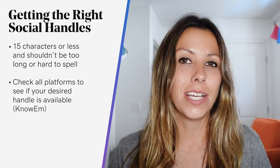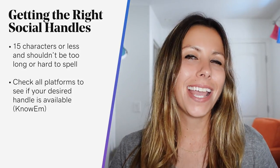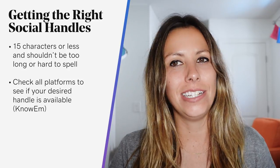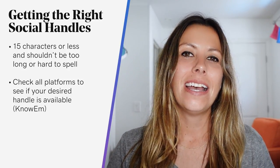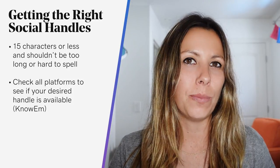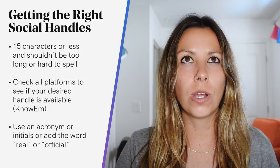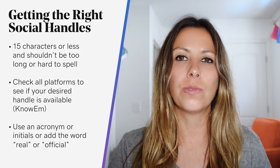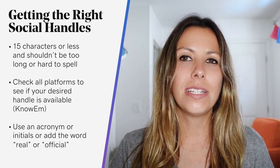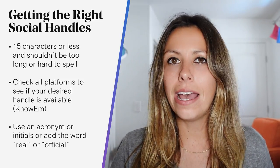Now, let's say it's not available on one platform — go back to step one. But if your top handle choices were taken and you're totally set on having that one in particular, try a couple of things: use an acronym or initials, or adding the word 'real' or 'official' could help. And if you're going to be using a variation of your brand name, keep it consistent on every account.